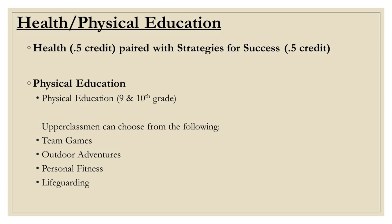Now we will discuss our health and phys ed requirements. Health is a required course worth half a credit and is typically paired with Strategies for Success 1. All current freshmen are strongly encouraged to sign up for these two courses for next year. Physical education is required for all students each year — please choose the appropriate course based on grade level.